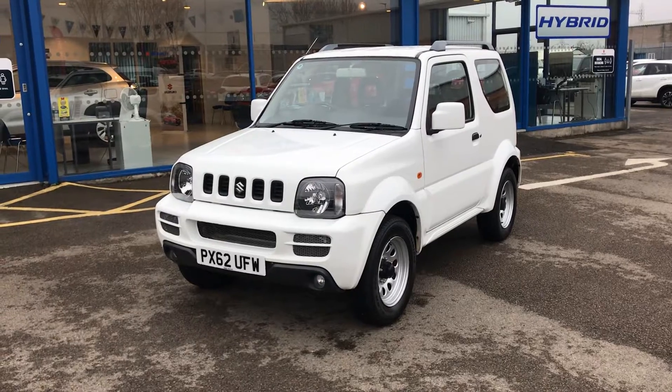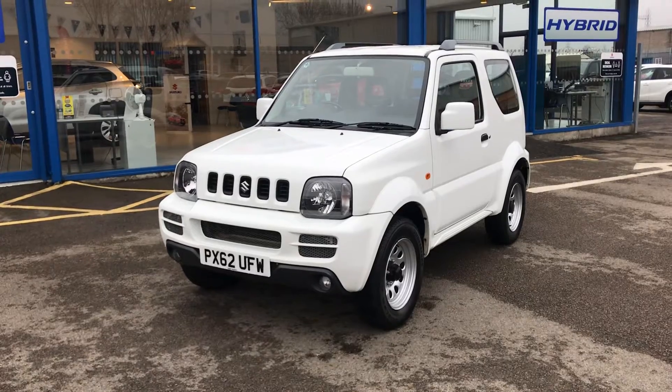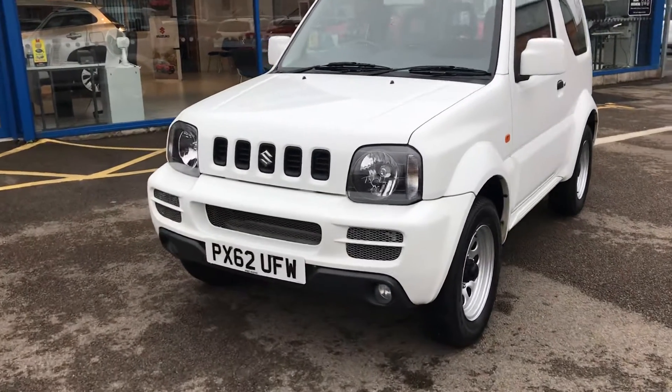Here is our beautiful 2012, on a 62 plate — it's a Suzuki Jimny SZ3 finished in lovely glacier white. I'll walk around the car and show you the condition.